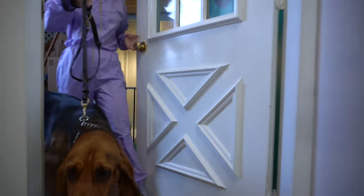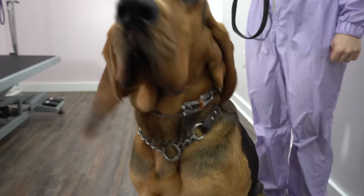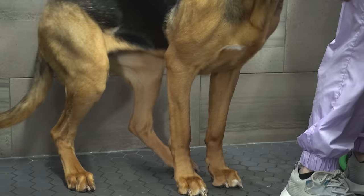There's a reason why these giant, squishy monsters are the number one chosen breed for search and rescue work. This is Vino, and she's a 19-month-old bloodhound.